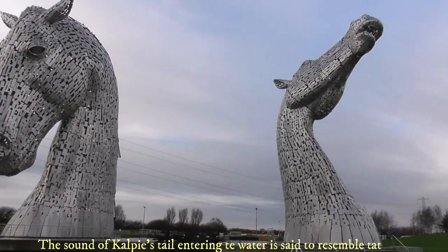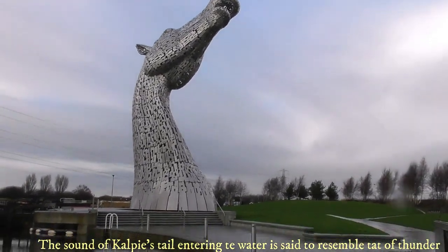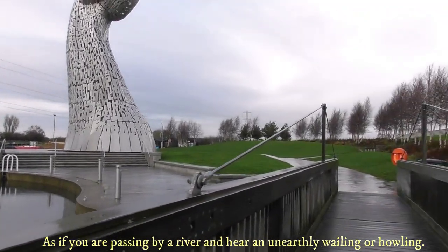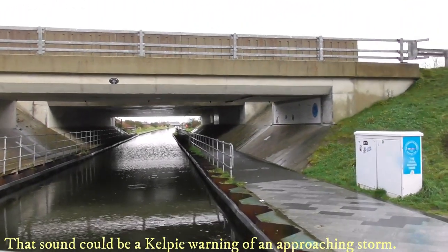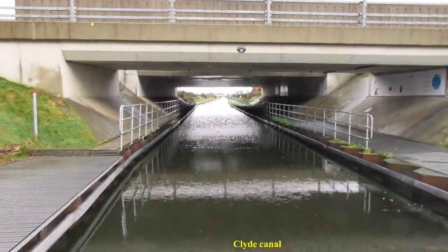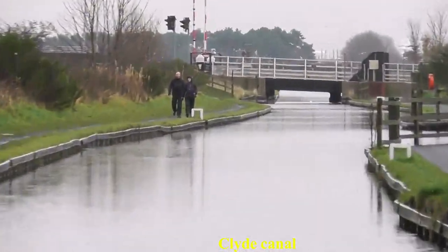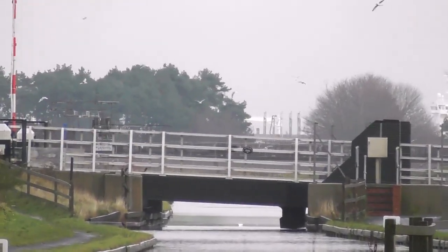The sound of a Kelpie's tail entering the water is said to resemble thunder. And if you are passing by the river and you hear unearthly wailing and howling, take care — it could be the Kelpie warning of an approaching storm. Very interesting. Oh wow, there's a big canal here. I think it's linked to both sides.